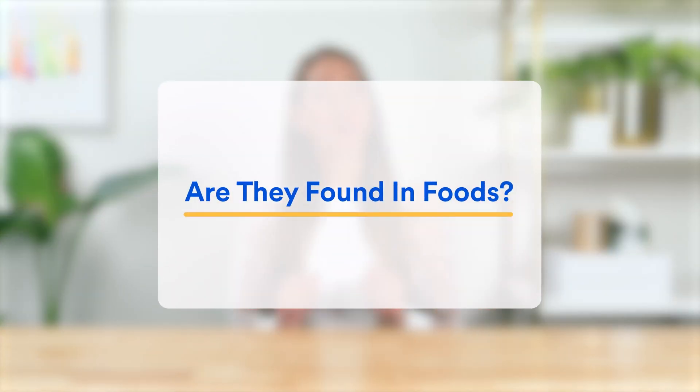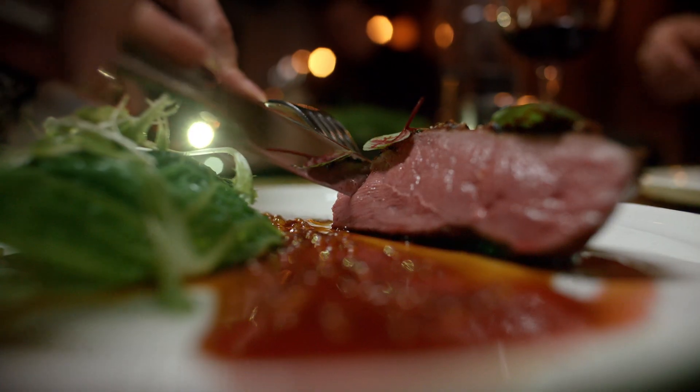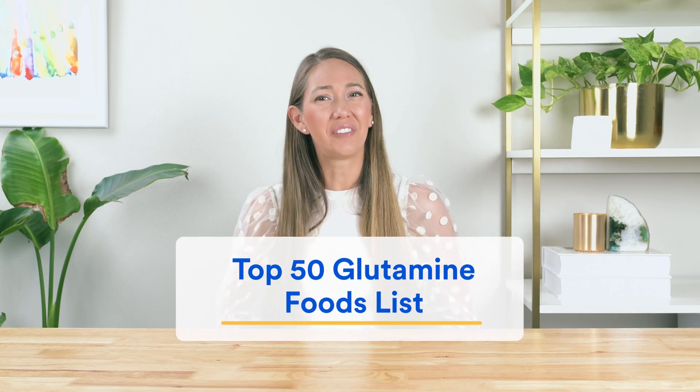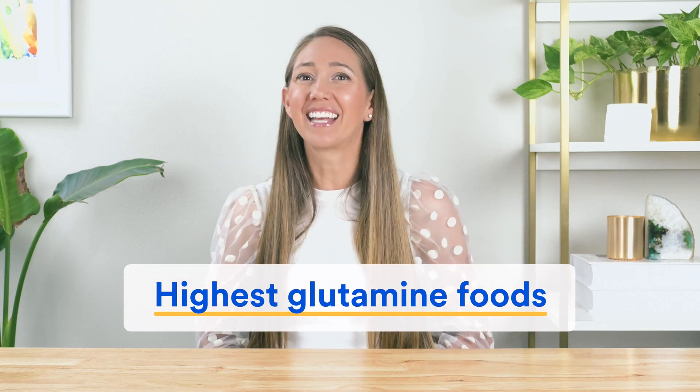Which brings us to the next question: are they found in foods, meaning can we get more through our diet? For glutamine, the answer is yes — you'll find it in most protein-rich foods like meat, seafood, and eggs. And if you want to see a complete list of foods high in glutamine, download our free top 50 glutamine foods list, which shows the highest glutamine foods including how much glutamine you'll get per serving. Link in the description below.